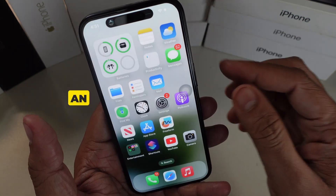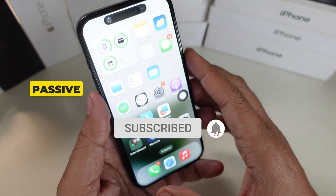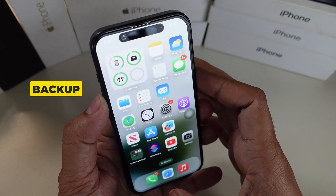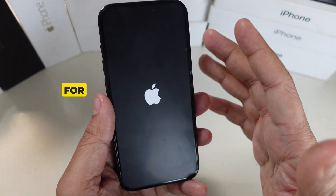Number three resolves an issue where digital car keys may not unlock or start a vehicle with passive entry after restoring from a backup or transferring directly from another iPhone.